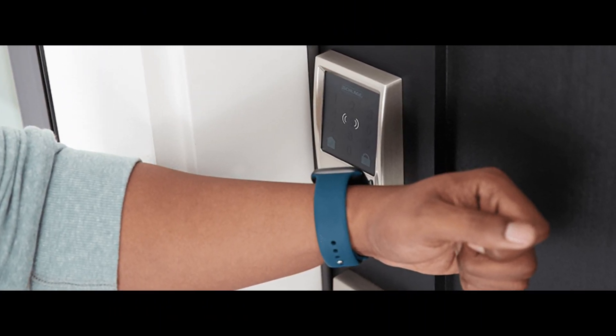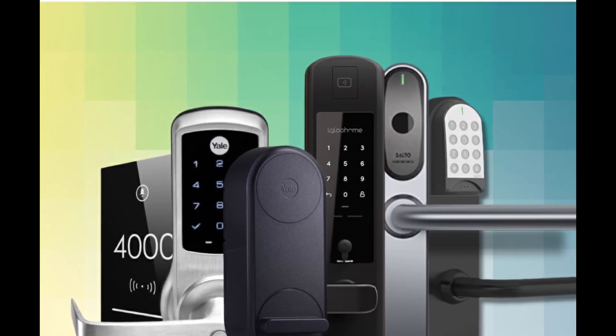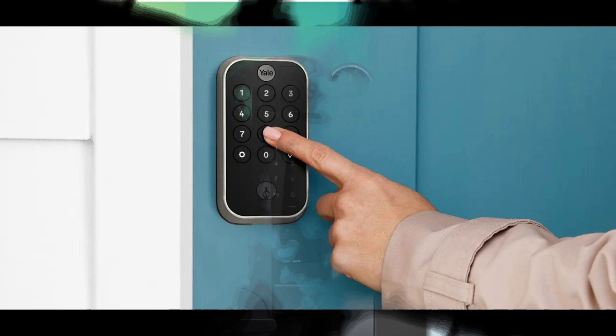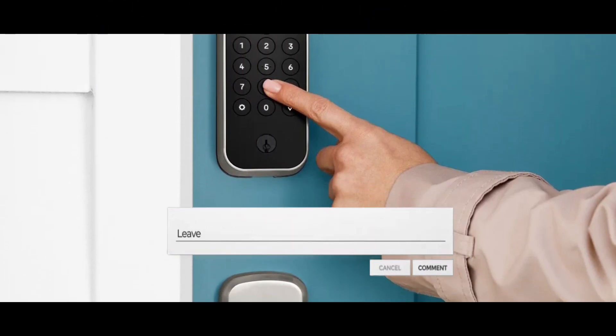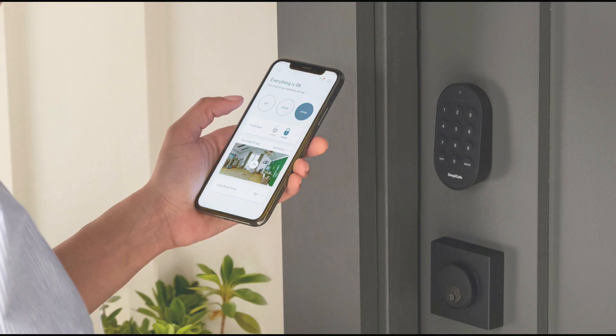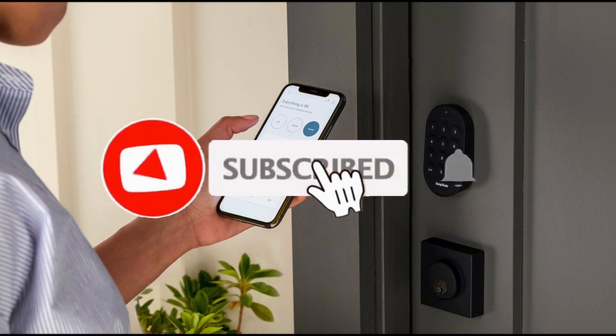We've meticulously evaluated and curated a list of the most advanced, secure, and user-friendly smart door locks on the market. Share your thoughts on smart door locks in the comments below. And if you're ready to fortify your home with the latest in smart security, hit that like button and subscribe for more in-depth reviews and recommendations.